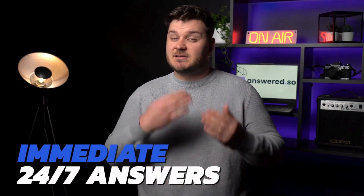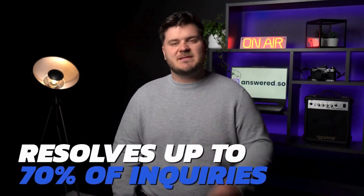What if your customers could receive immediate 24/7 answers to their questions? Introducing Answered SO, your AI-driven solution designed to revolutionize customer support. Answered SO automatically resolves up to 70% of inquiries, transforming the way customers interact with your business.